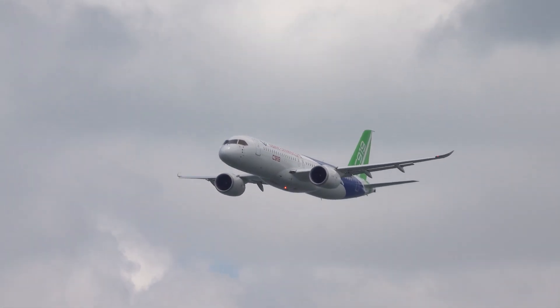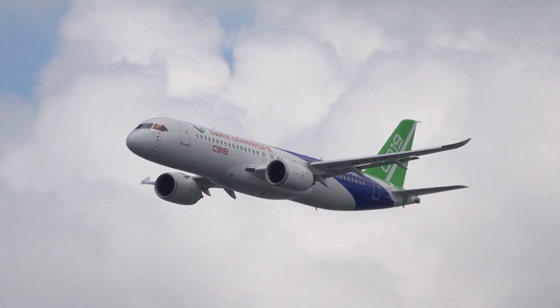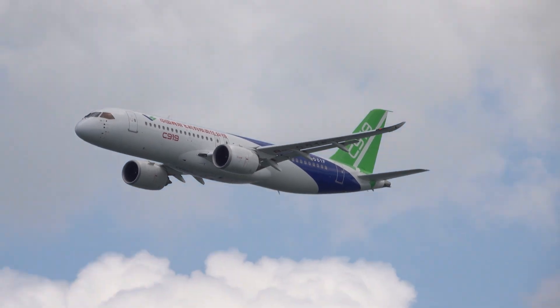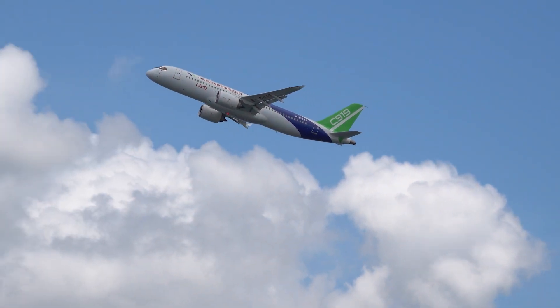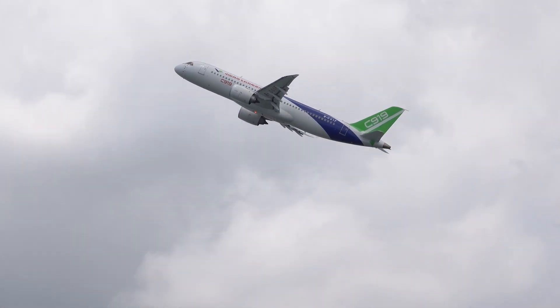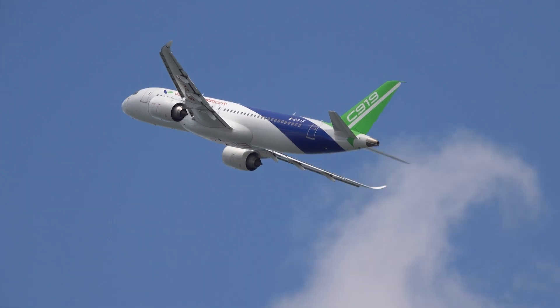The C919 has received orders for 1,061 aircraft. Two C919 aircraft operated by China Eastern Airlines are currently flying commercial routes from Shanghai.